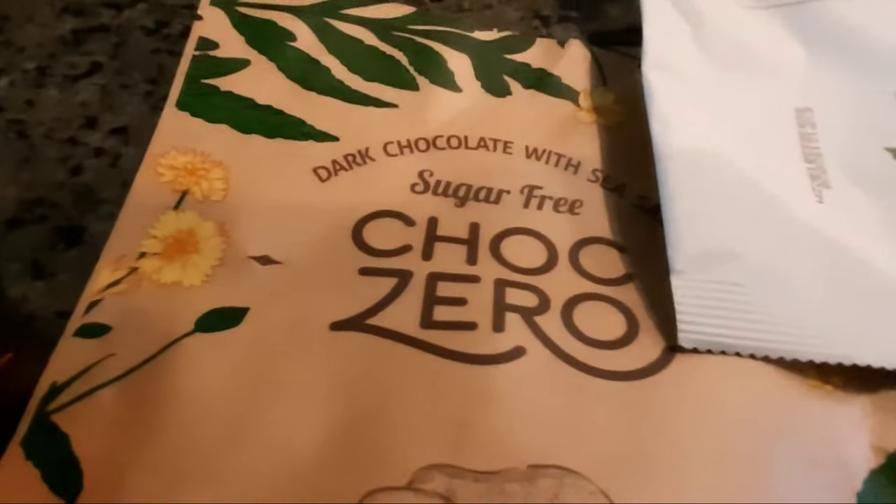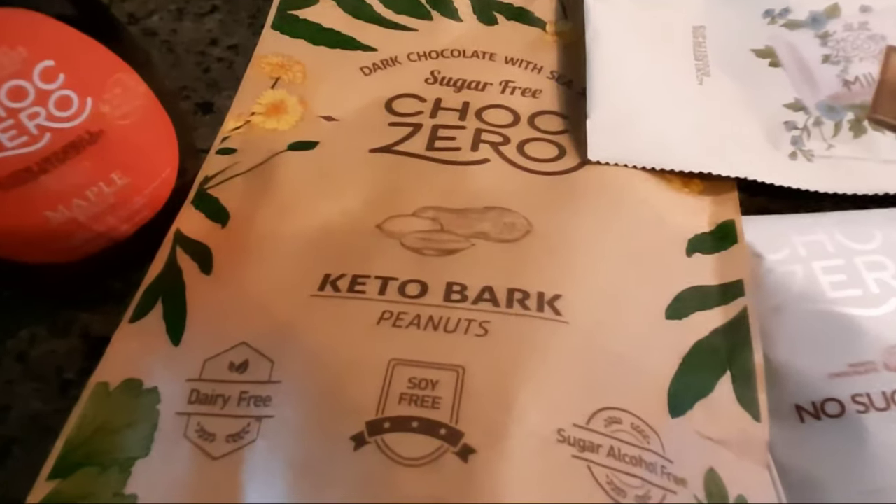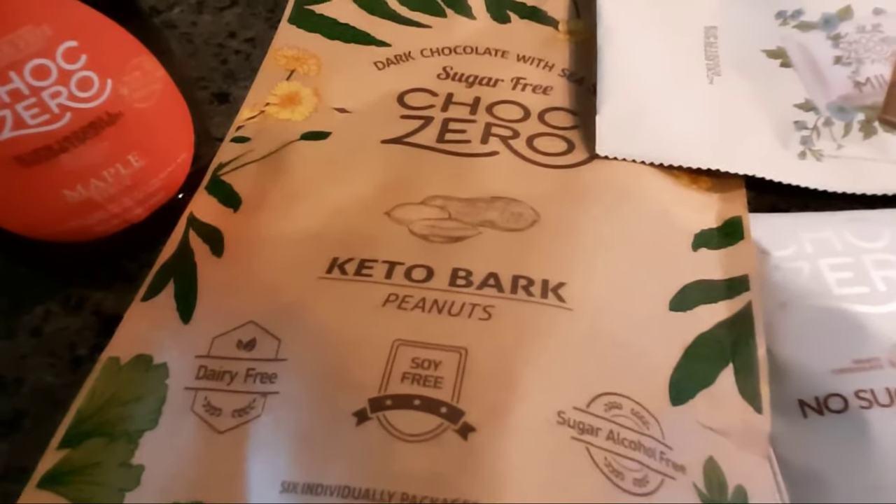I'm thinking this dark chocolate — let's tear into it and give it a taste. The bag has individual servings which is perfect for portion control. Per serving there is only 120 calories, 11 grams of fat, total carbohydrates 14, dietary fiber 12, and one gram of protein. Not bad — this is a nice size too.